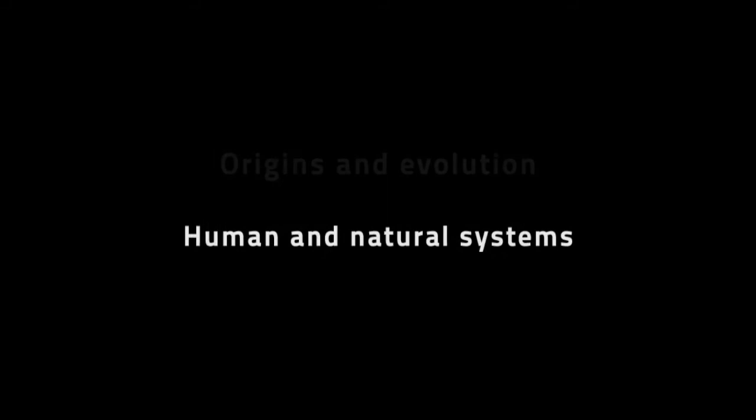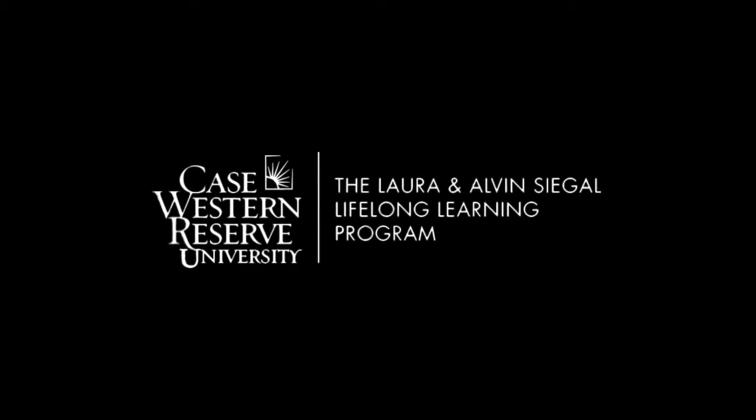Case Western Reserve University's Institute for the Science of Origins proudly presents the Origin Science Scholars Program. The Institute advances the scientific understanding and application of the origins and evolution of human and natural systems. The Origin Science Scholars Lectures are presented with the assistance of Case Western Reserve University's Segal Lifelong Learning Program, College of Arts and Sciences, and MediaVision. It's my pleasure tonight to introduce one of my colleagues.